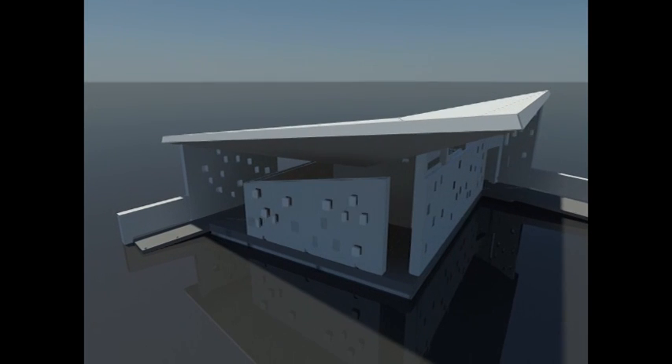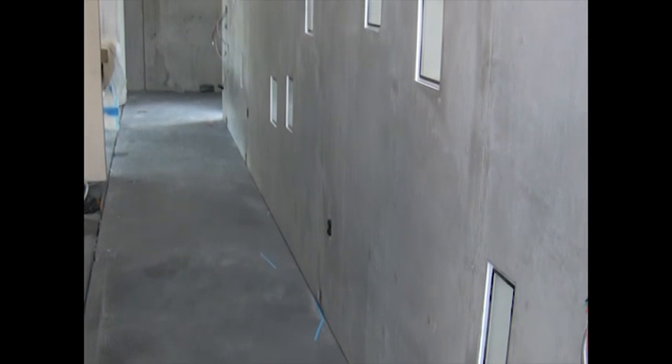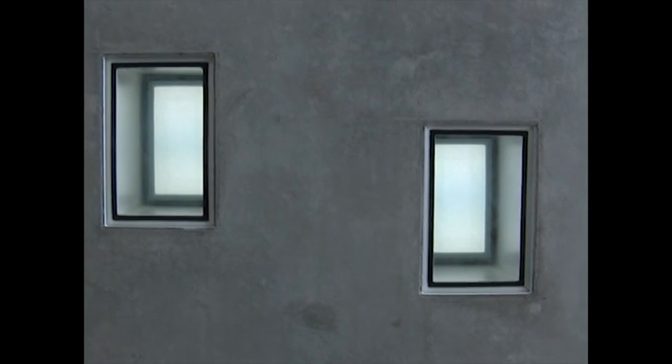Mechanical, electrical, and plumbing systems are consolidated within a central core, around which the house is organized. The house is designed to be disassembled into modules sized for shipping. The core comprises a single, integrated unit, allowing for ease of assembly and delivery.